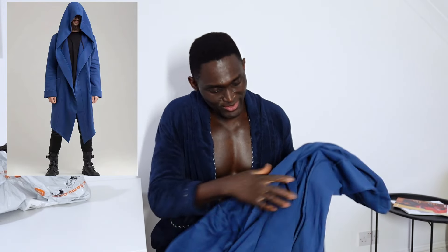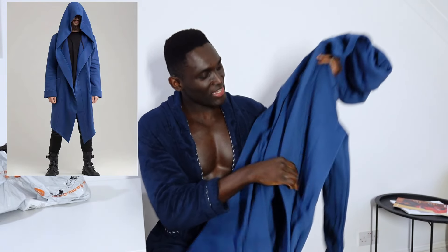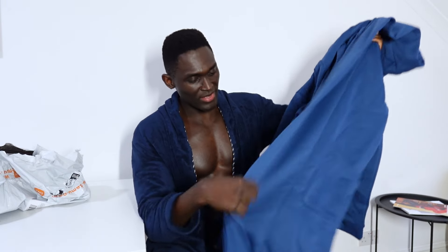I don't know what this one is but I'm going to try it on. It actually doesn't feel that bad — it's like a hoodie kind of fabric.